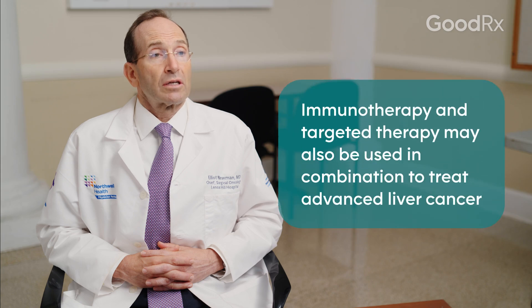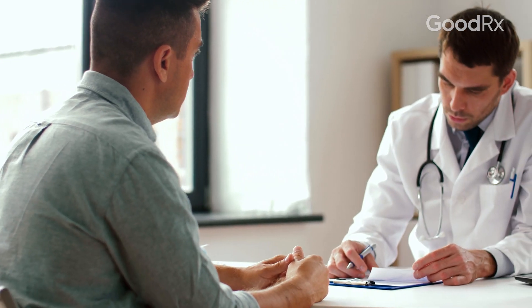So if a patient has an autoimmune disease, they might be a candidate more for a targeted therapy. Different studies have shown efficacy of different combinations. Currently, one of the best combinations is one immunotherapy drug and one targeted therapy drug, which has shown benefit in advanced liver cancer compared to targeted therapy alone.